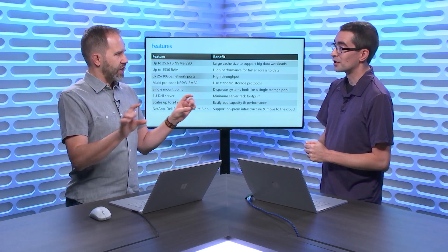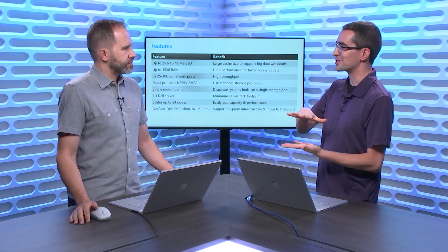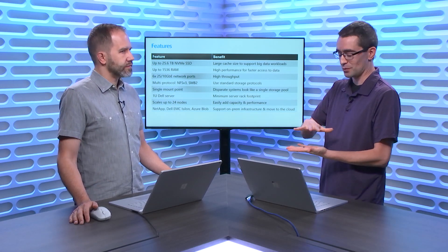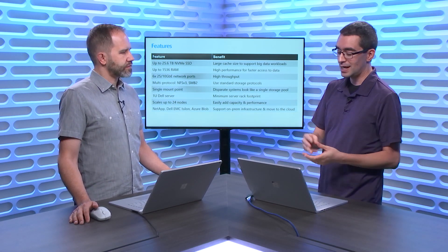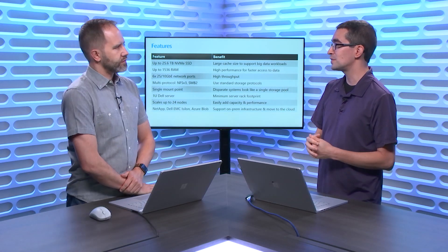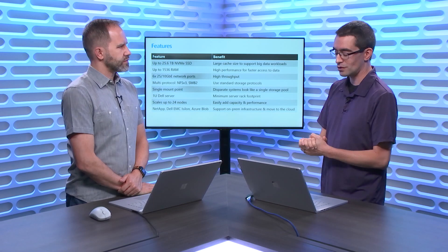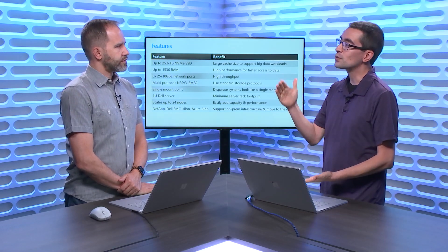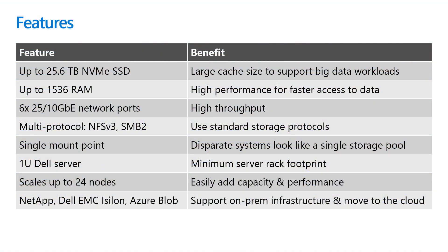And it's a clean 1U form factor — a standard 1U server. It's amazing that we can fit all this computing power and memory within 1U. Three nodes is the minimum, so that would be just a few inches in your server room, and we can go up to 24 nodes in a stack. You can imagine all the terabytes of RAM and NVMe SSD you have available for caching at that scale.